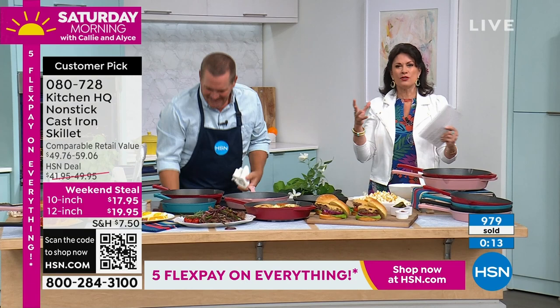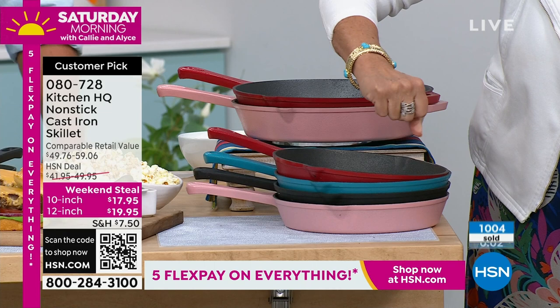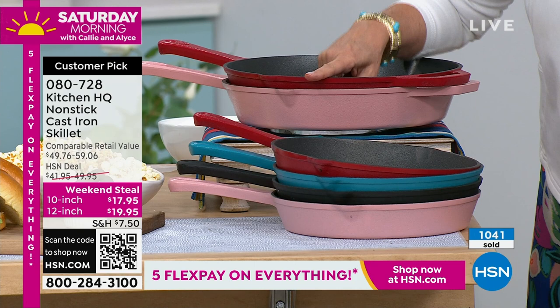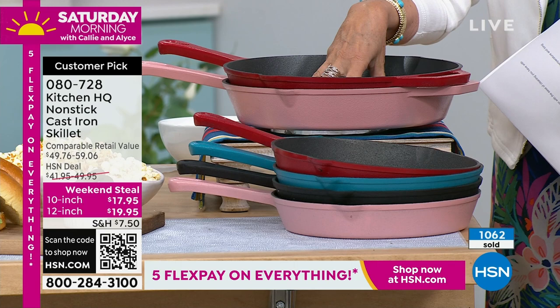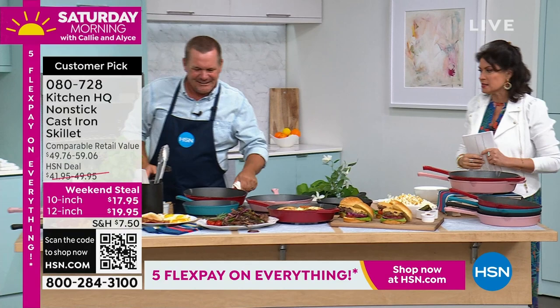It is fabulous to offer something of such quality with non-stick technology and dishwasher safe construction. In the 10-inch black, 250 left — that's going to sell out. Over a thousand already ordered. In the 12-inch red, final 600 left. Please use express ordering. Authentic cast iron skillets that are non-stick — all my friends are getting these — under $20 for cast iron. It's incredible.